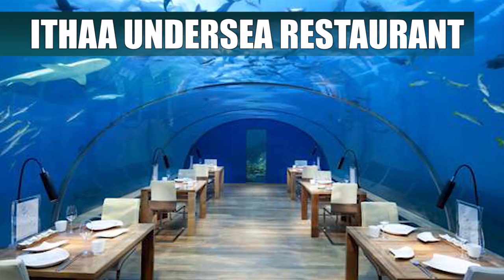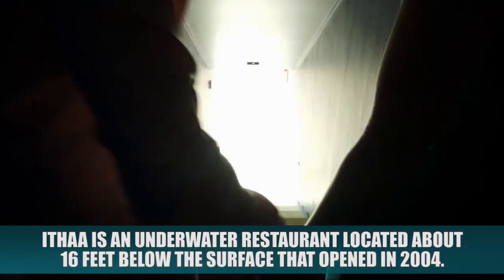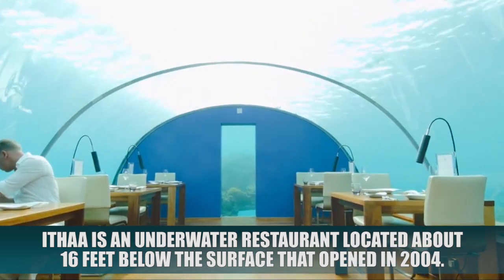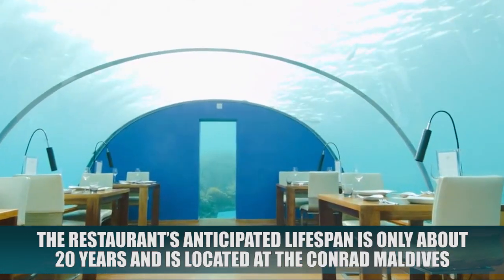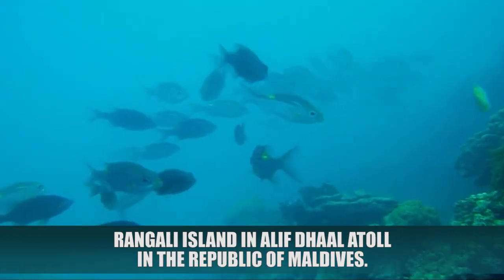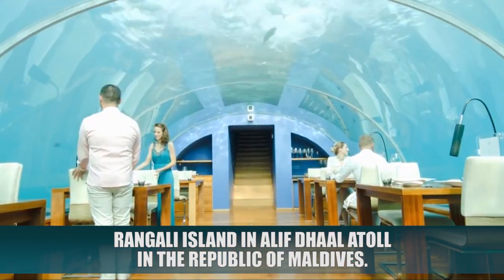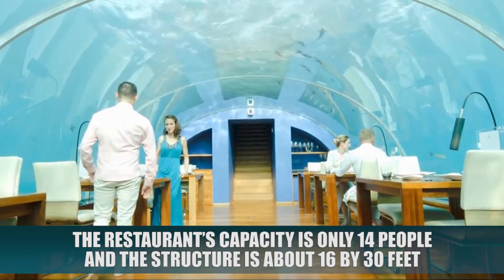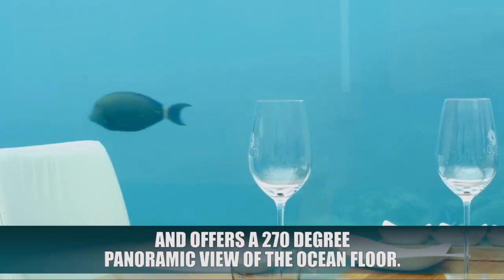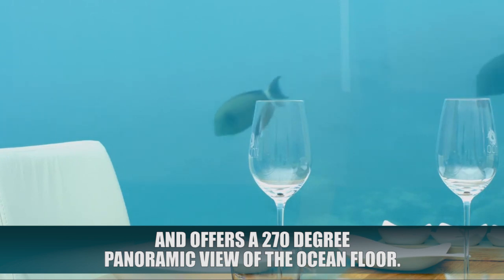Itha Undersea Restaurant. Itha is an underwater restaurant located about 16 feet below the surface that opened in 2004. The restaurant's anticipated lifespan is only about 20 years and is located at the Conrad Maldives Rangali Island in Alif Dalet Atoll in the Republic of Maldives. The restaurant's capacity is only 14 people and the structure is about 16 by 30 feet, offering a 270-degree panoramic view of the ocean floor.